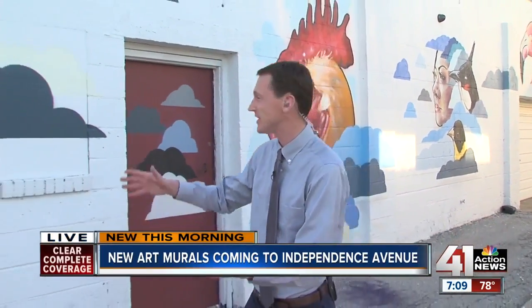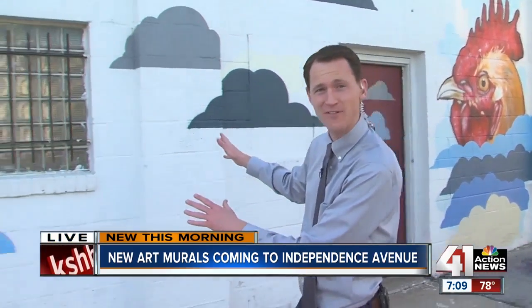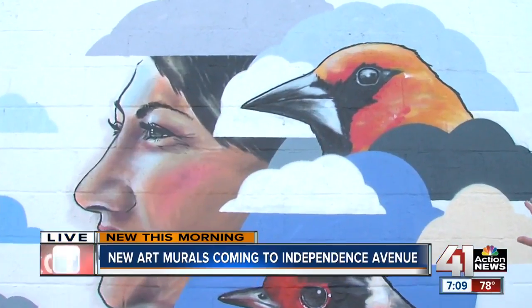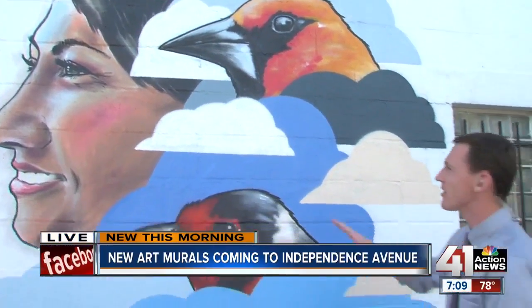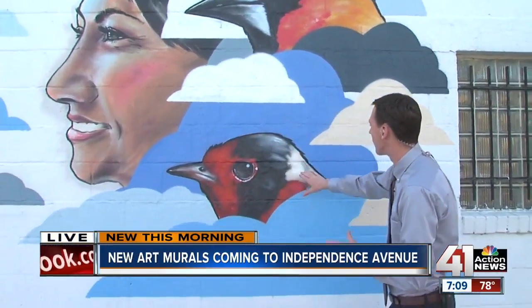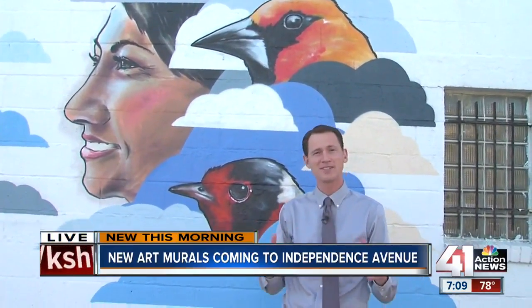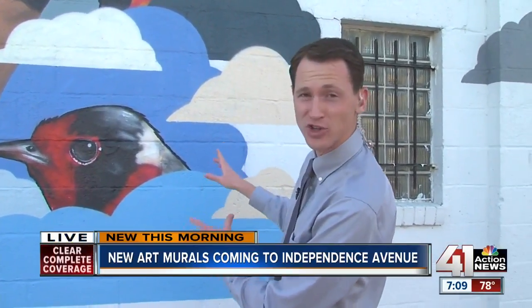Independence Avenue is really kind of the historic main drag through the historic northeast part of Kansas City. They have some murals up along Independence Avenue already, like this one here, which highlights the first women to open up businesses and set up shop. They have portraits of the women and different birds that represent which country the women are from. Independence Avenue has kind of become an international marketplace.